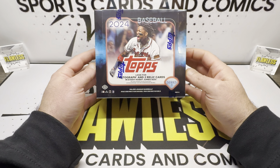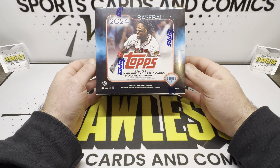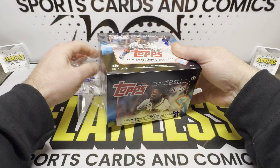Welcome everybody to Flawless Sports, Cars, and Comics. We got a special treat today: a 2024 Topps Series 1 Jumbo Box. We got one autograph and two relics per box. Good rookie class to start it off with L.A. De La Cruz, Evan Carter, Jason Dominguez, Sal Freelich, Colton Couser, and even Henry Davis. It's a really nice loaded rookie class. Been looking forward to this product. Finally got my hands on one.